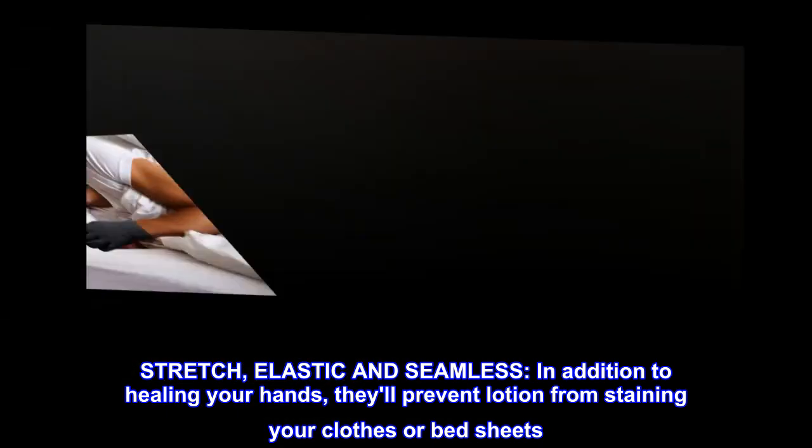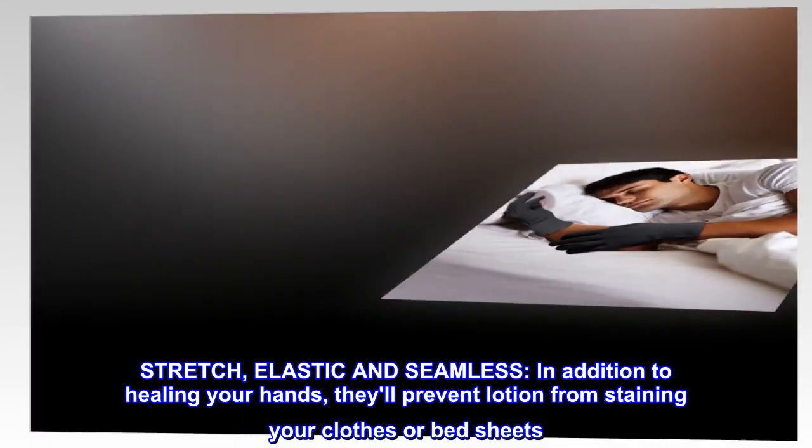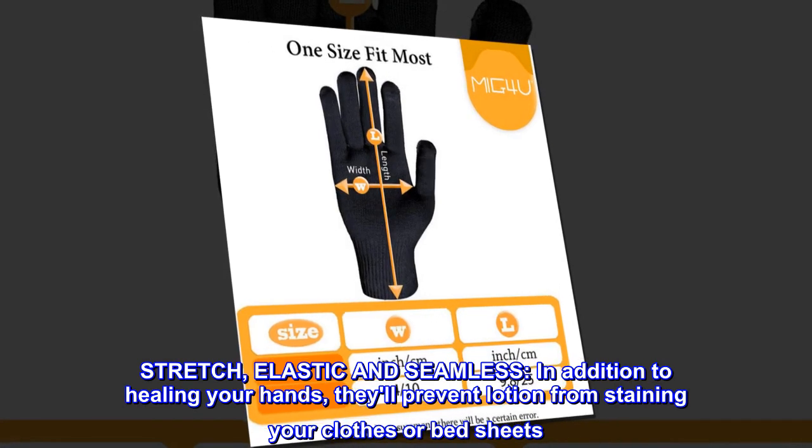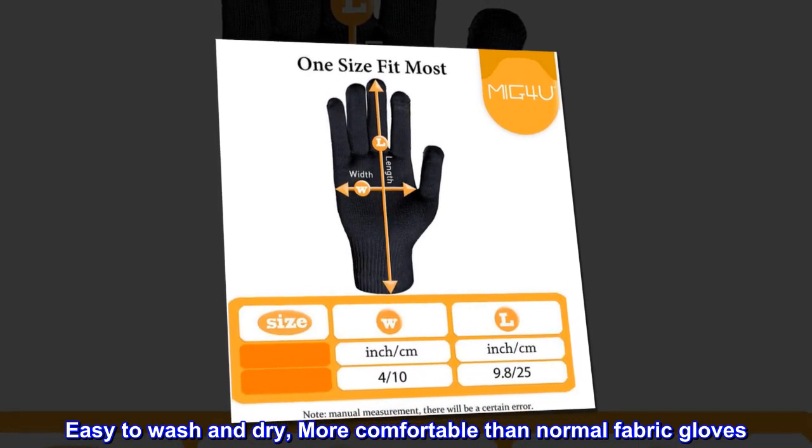Stretch. Elastic and seamless. In addition to healing your hands, they'll prevent lotion from staining your clothes or bedsheets. Easy to wash and dry. More comfortable than normal fabric gloves.